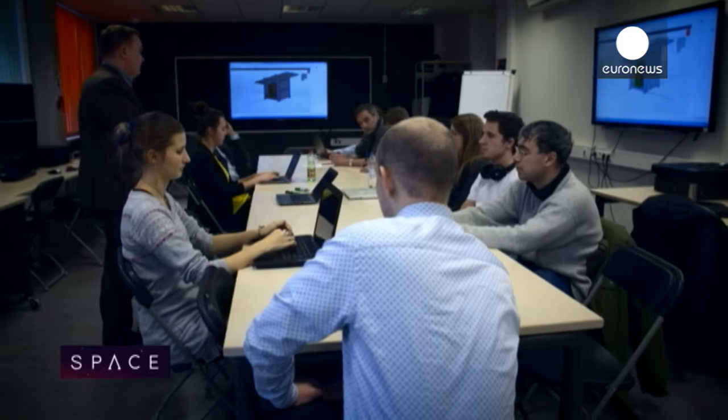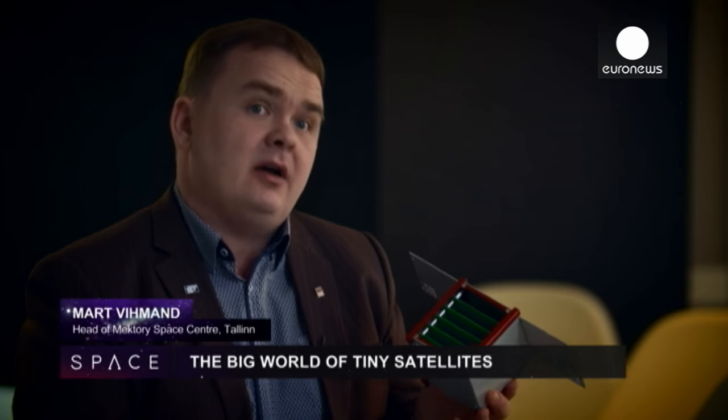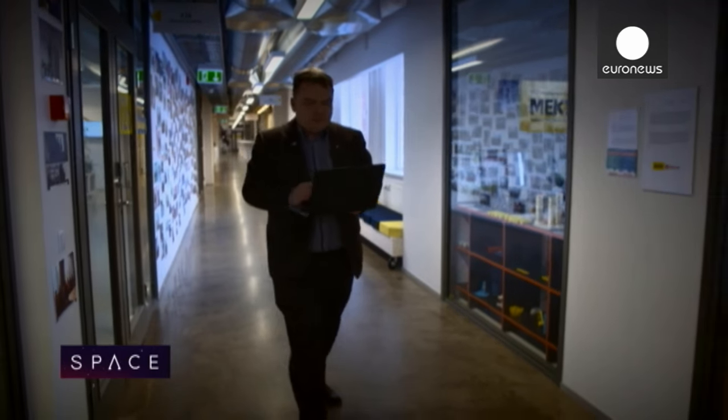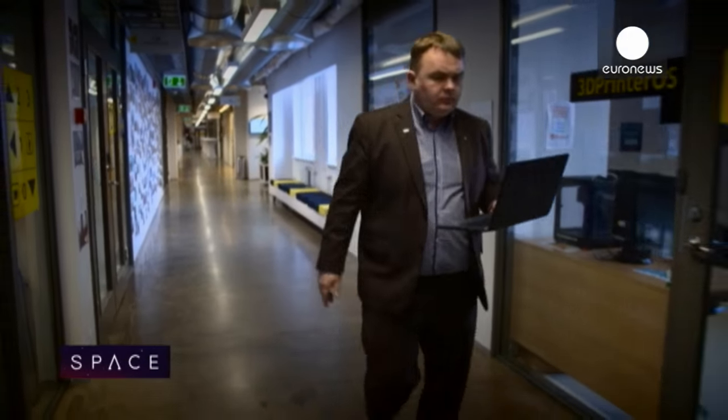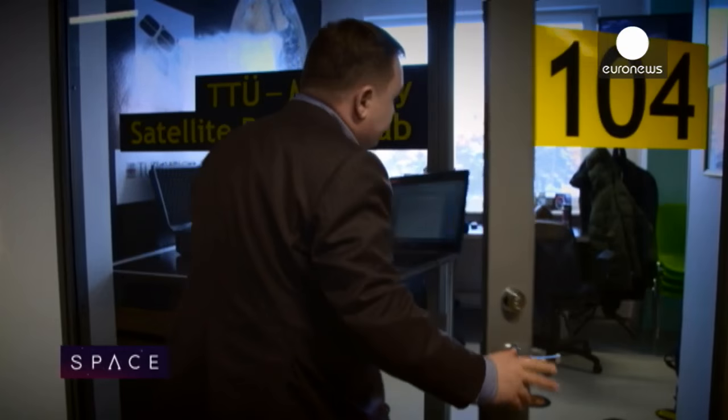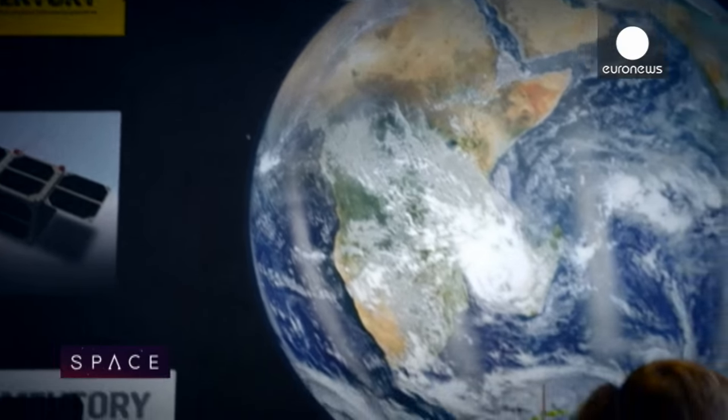We are developing a one unit cube satellite for a remote sensing mission, which means that the satellite has to take pictures of Earth. This kind of satellite can fit in the palm of your hand and weighs between 1 and 10 kilograms. It's low cost because it's largely based on existing electronic components.